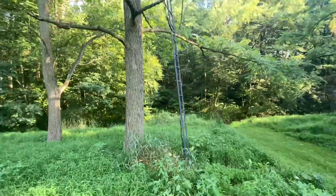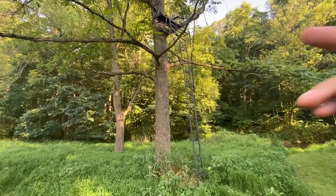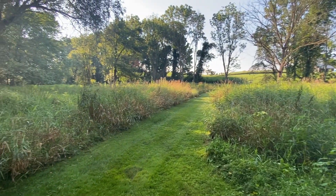Right now we are actually moving a tree stand. We're going to finagle this tree stand around to the other side of that walnut so we can watch this open area really well.